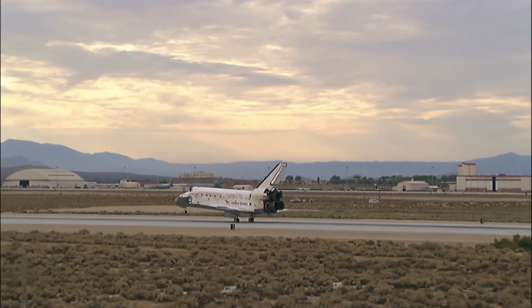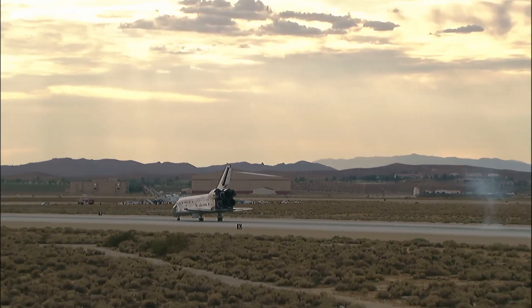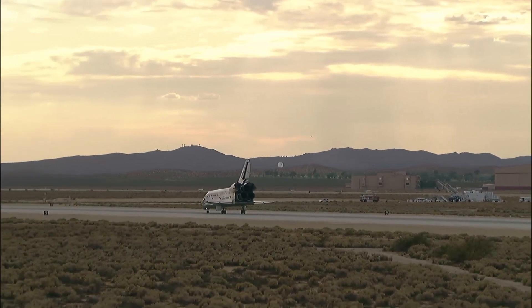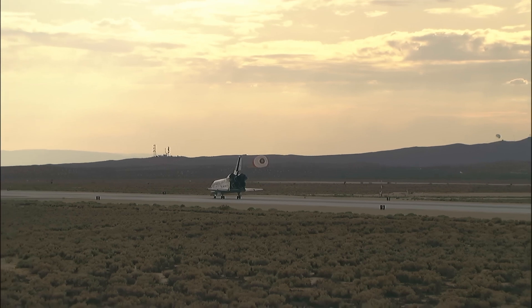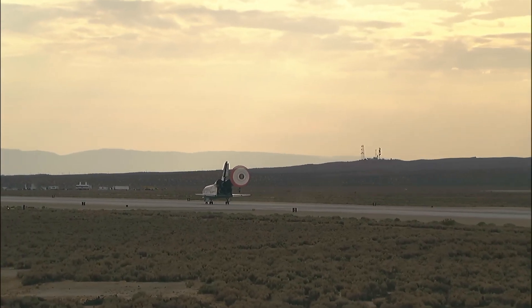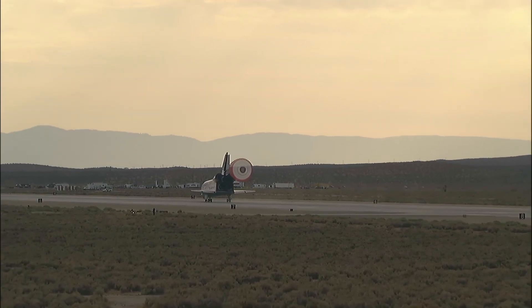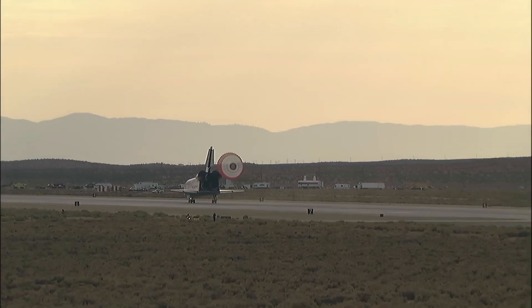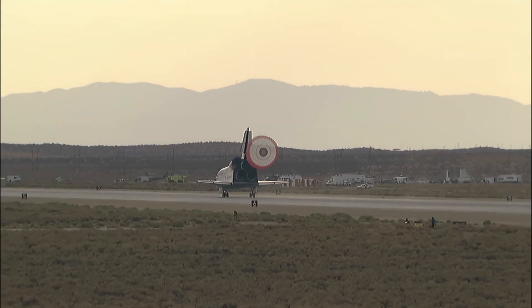Main gear touchdown. Kevin Ford now deploying the drag chute. Nose gear touchdown. Discovery rolling out on runway 22 at Edwards Air Force Base, California, wrapping up a 5.7 million mile mission to resupply and fortify the International Space Station. Tim Kopra home after 58 days in space.